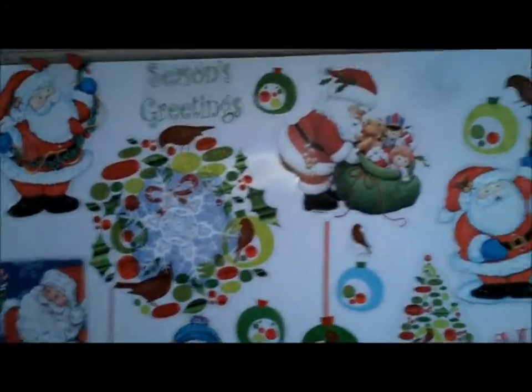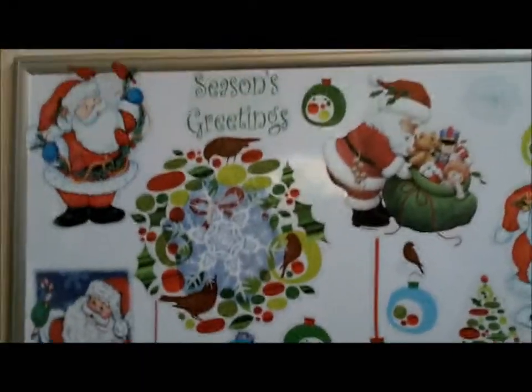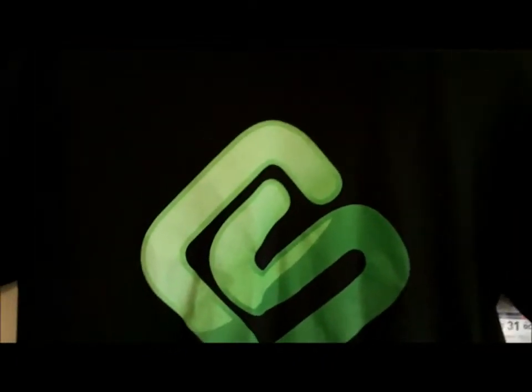Then here I have a whiteboard that my nephew decorated — he's one and a half. I straightened them because I'm a neat freak. Here's a SwagBucks t-shirt; I'm really big into SwagBucks, I love SwagBucks. Zoom in on that logo — it's really cool. I have a couple of t-shirts and I've gotten a lot of gift cards.